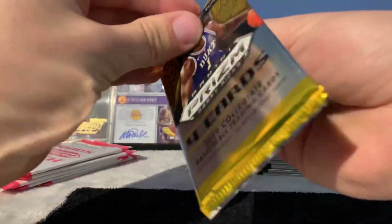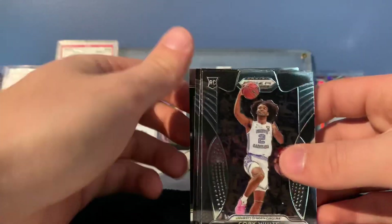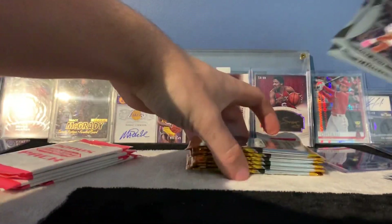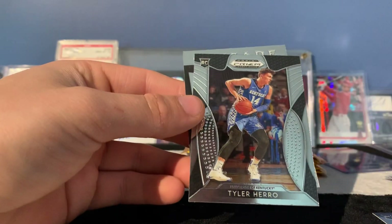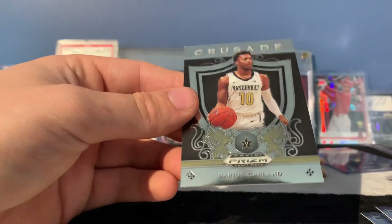Definitely not impressed so far with the amount of color prisms — we've only got one and we've also got one silver. I think you're definitely going to end up with at least another silver; I'd be very surprised. Kobe White — it's a different photo variation. RJ Barrett, a different Tyler Hero too, and Darius Garland.